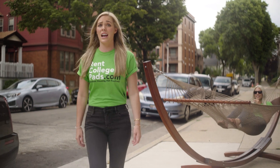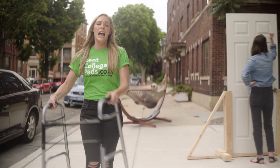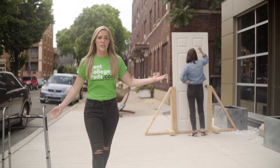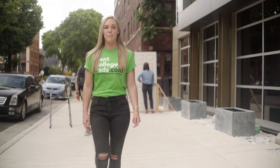Do you really want to search the entire city for apartments? You're gonna find tons of senior citizen housing and places where neighbors complain about noise, while thousands of students at your school are using rentcollegepads.com to find a place near campus.